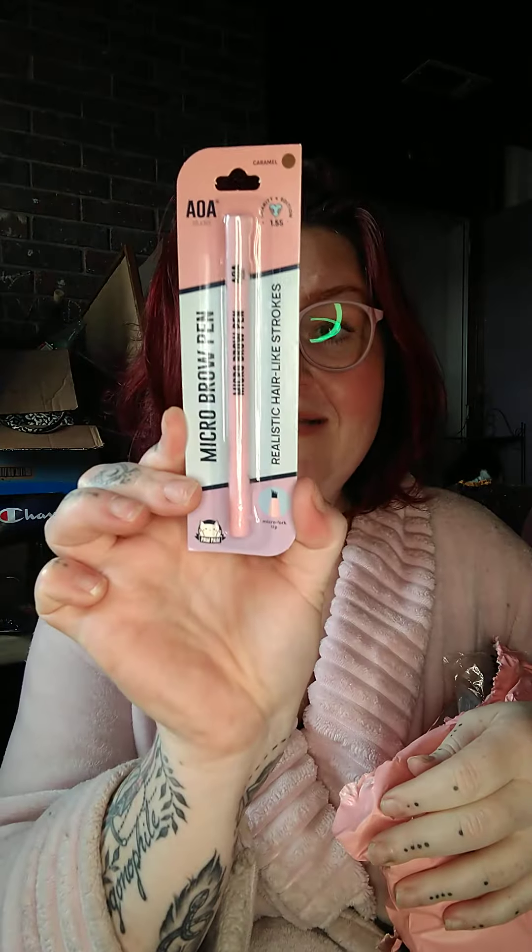I got one of their micro brow pens — I believe I got it in the color caramel. I also got one of their concealers in the color porcelain, their new top secret pot concealer. Always down to try a new concealer.